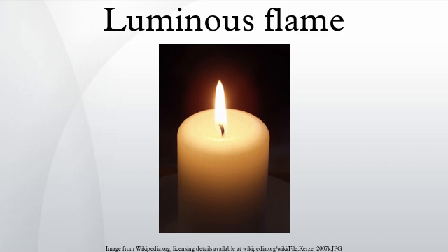Efficient combustion relies on the complete combustion of the fuel. Production of soot represents a waste of fuel and may also be a problem for its build-up around jets and burners. Burners are thus usually designed to produce a non-luminous flame.